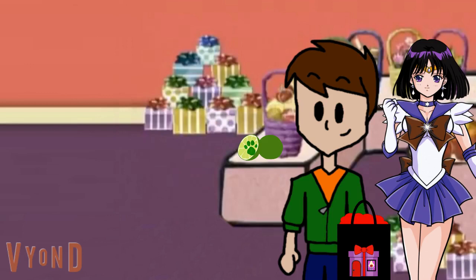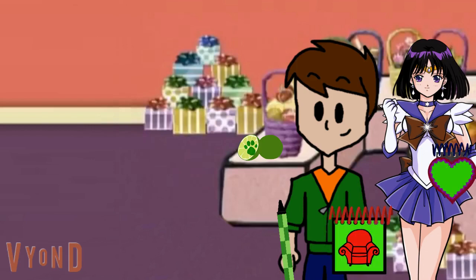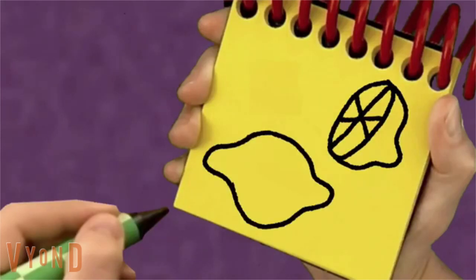Okay, you know what we need? Our handy dandy new crayon, and our notebook too. Okay, I'll go first. An oval here. A funny curve here on the outside. The sections. And then another whole one. There — limes.